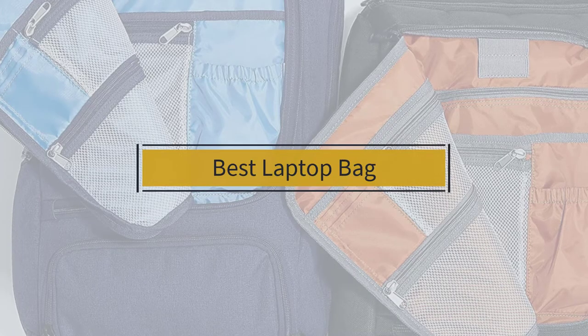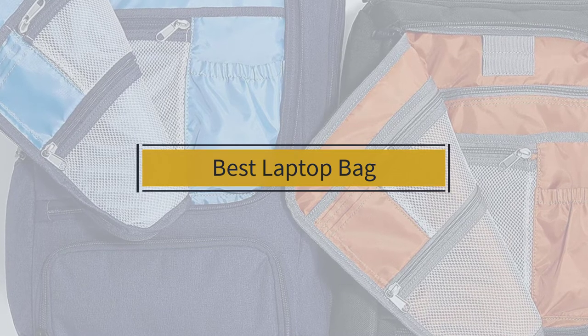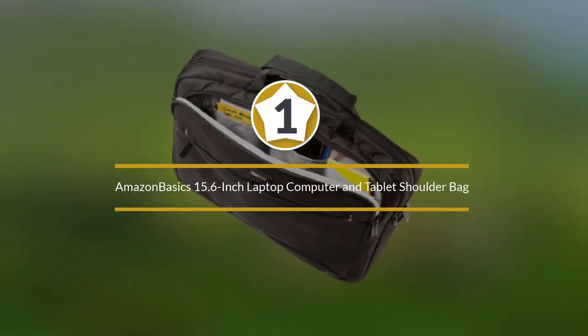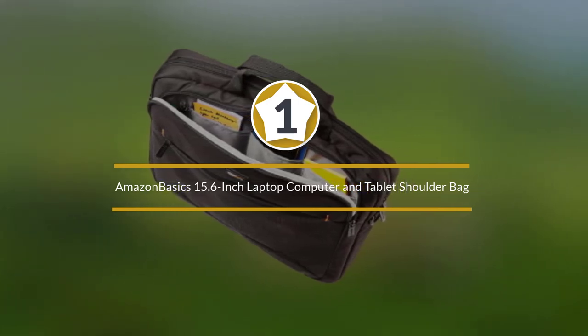If you are looking for the best laptop bag, here is a collection you have got to see. Let's get started. Number one, most popular: Amazon Basics 15.6 inch laptop computer and tablet shoulder bag.